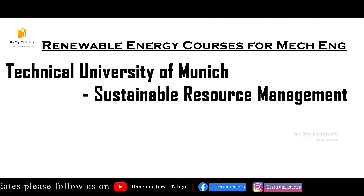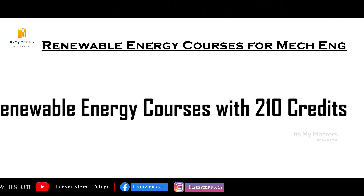Hamburg offers Renewable Energy Systems and Environmental and Process Engineering. TU Munich has Sustainable Resource Management, which covers renewable energy related courses.